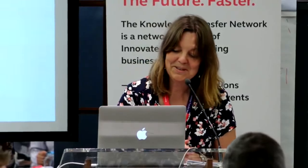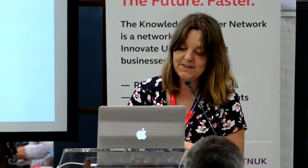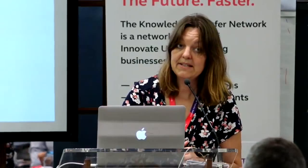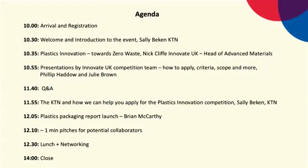We've got two people from Innovate UK, Philip and Julie, who will introduce themselves and talk about the details of how to apply, the criteria, the scope, et cetera. After that, we're going to have roving mics for Q&A on any questions that come out from those presentations. Then I'll talk briefly about how the KTN can help you actually apply for this, particularly if you've never applied for an Innovate UK fund before.